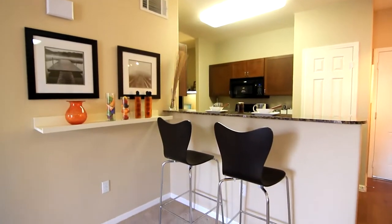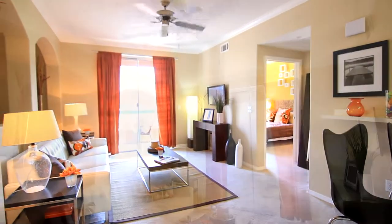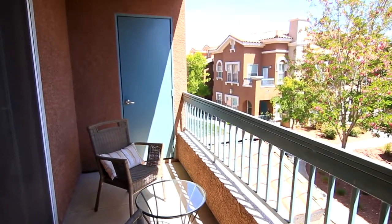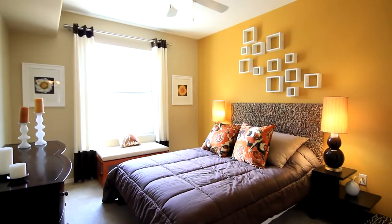Entertain guests with your tall breakfast bar. This open room sets the stage for all those cozy movie nights ahead. Enjoy the fresh air on your private covered balcony. Just a step away, you will find the master bedroom.